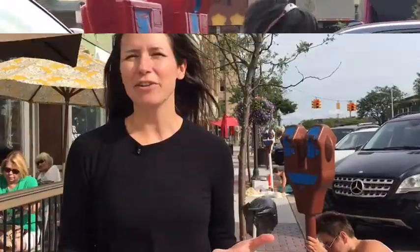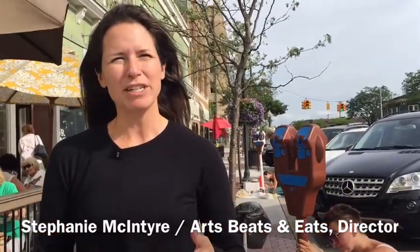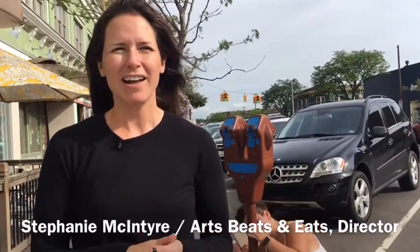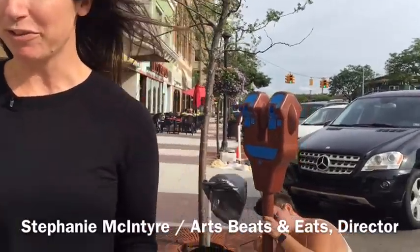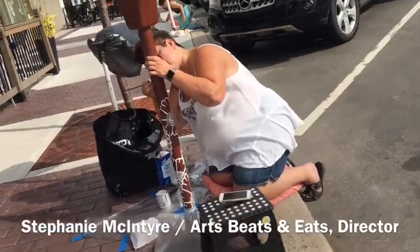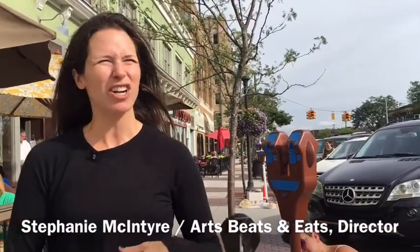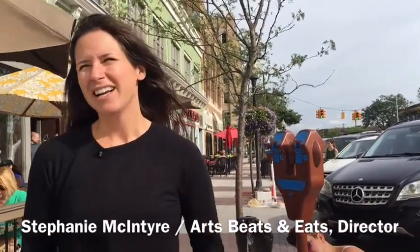It's the 19th year of Ford Arts Beats and Eats and we always try to come up with something new, and it can be really difficult. One of our staff members was researching a new program and came across something that another community had done in the Midwest, and we decided to call it Meters Made Beautiful. We had an application process and we have about 75 meters in downtown Royal Oak that are going to be painted today in a variety of designs and colors, with artists from all over Metro Detroit being a part of this really cool project.